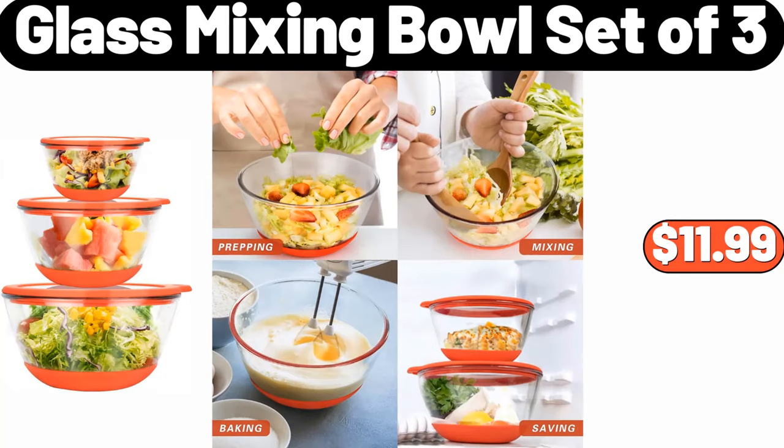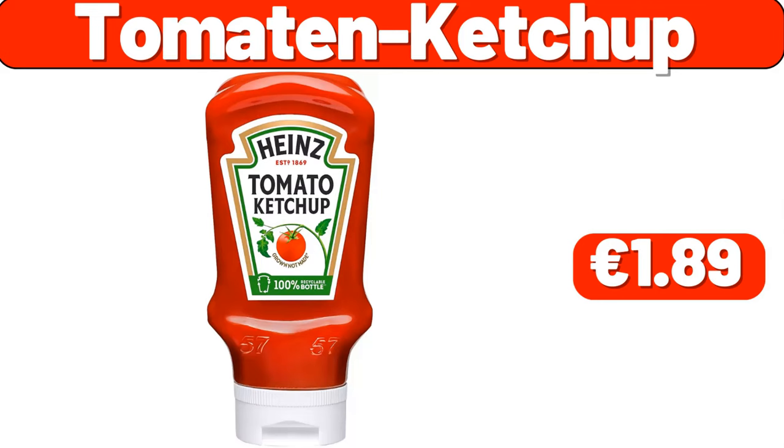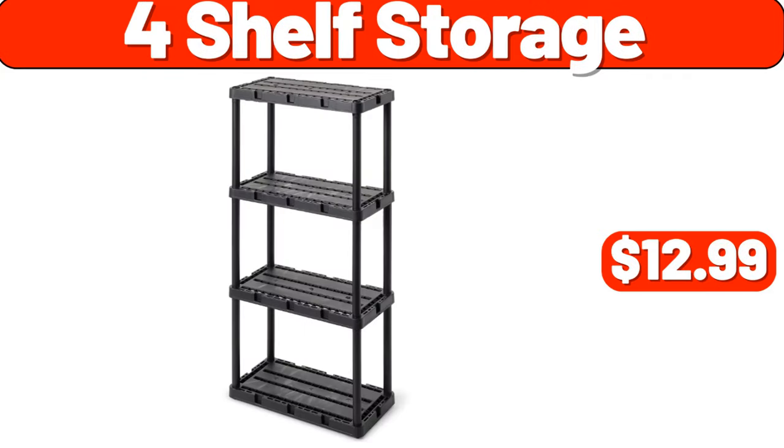Glass mixing bowl set of three, $11.99. Bagel slicer for small, $12.99. Tomatin ketchup, $1.89. Straining saucepan, $44.99. Four-shelf storage, $12.99.